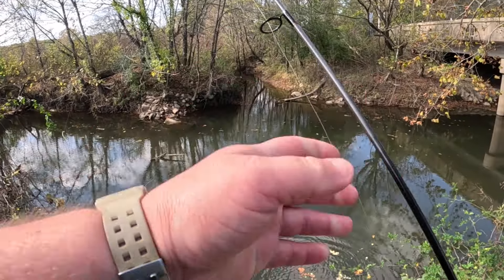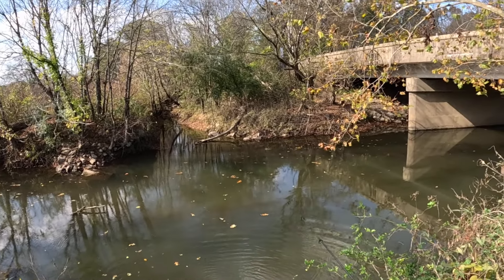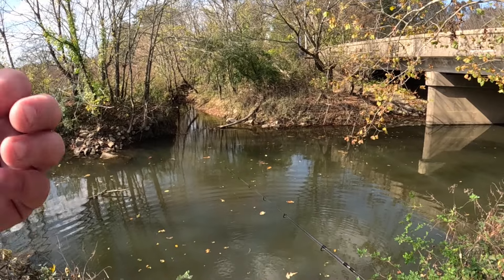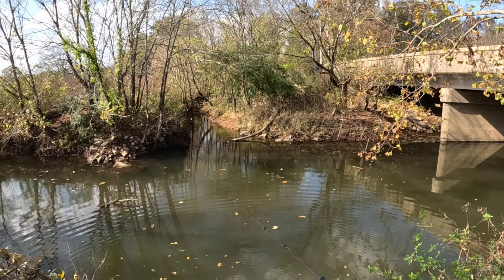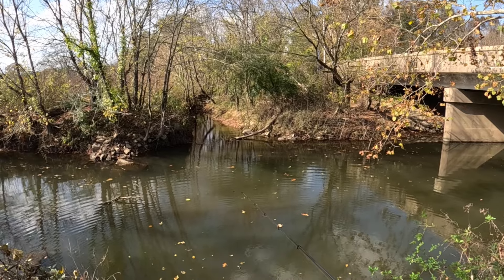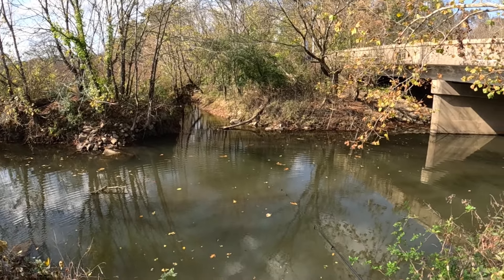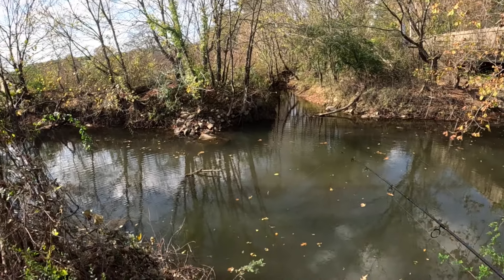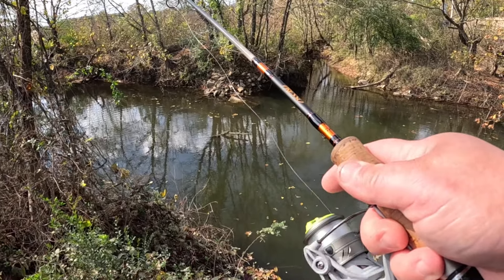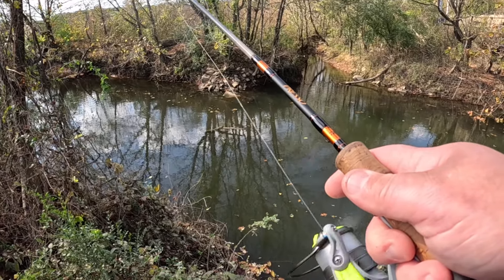This is the creek I've done a bunch of videos on — I'll leave a link in the description so you can go check those out. I've caught everything here in the section I call creek fishing adventures: catfish, bluegill, crappie, bass, and I've even caught spotted gar out of here — we don't have alligator gar here in Tennessee. Definitely caught some good crappie out of this one too.